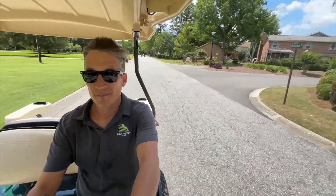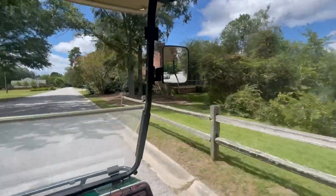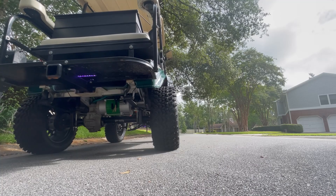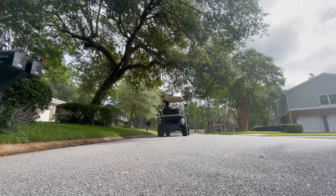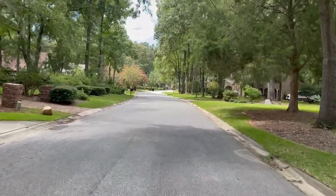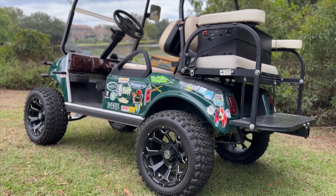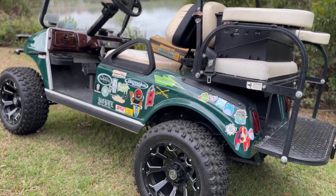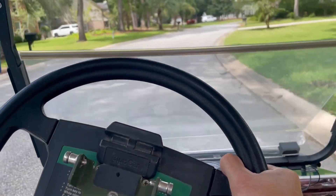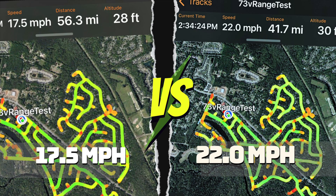Range is one of the most important factors when deciding which lithium golf cart battery to purchase. We are going to drive the 51 and 73 volt batteries from 100% state of charge to zero percent and see how many miles we can get out of a charge cycle. The route is residential with a good mix of starts, stops, turns, and straightaways. We will add 425 pounds of passenger weight to simulate an average load. The route will be driven similar to how I would drive if my family were on the golf cart. The top speed achieved was 22 miles per hour and the average speed was 17 miles per hour.